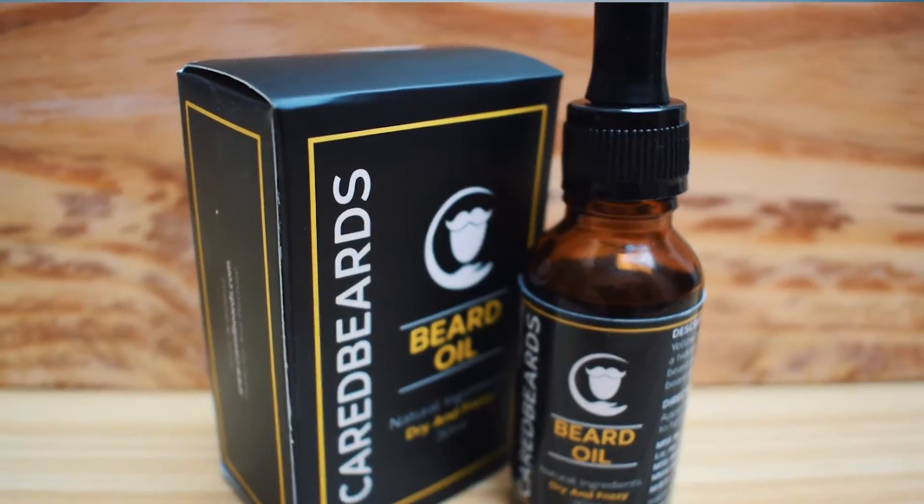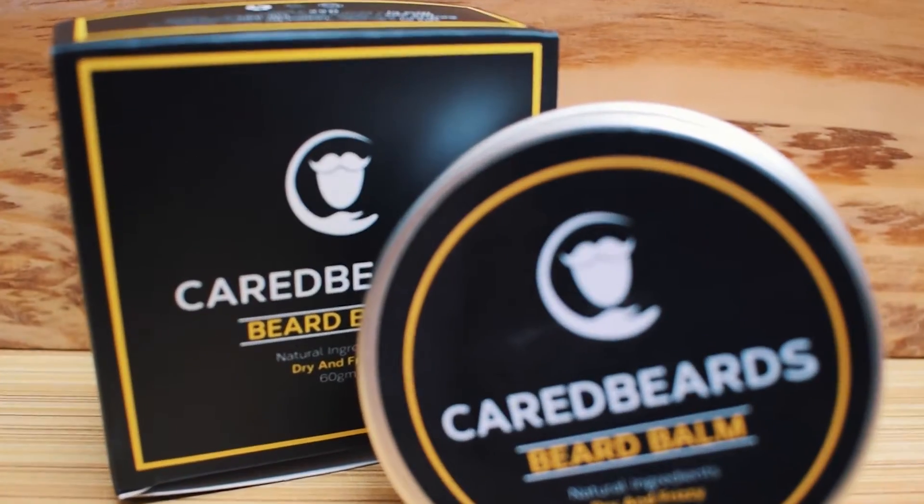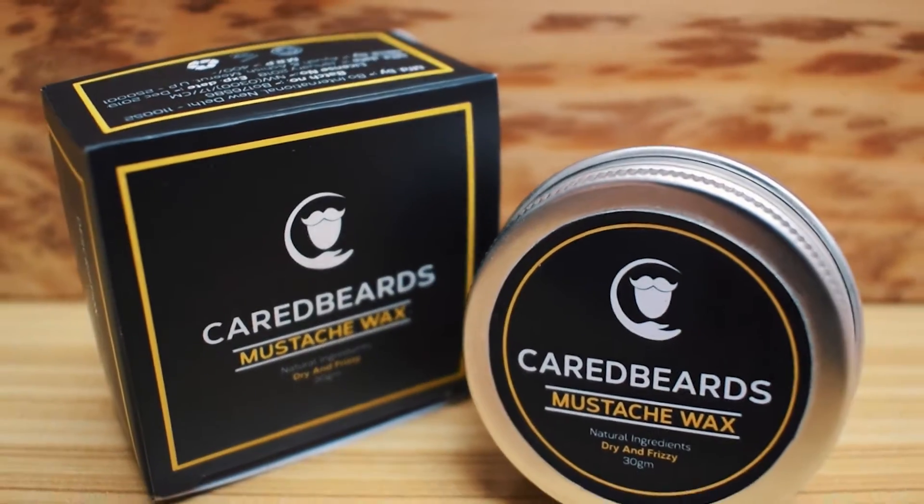First things first, the yellow range has three products: a beard oil, a beard balm, and a moustache wax. All these products are made with natural ingredients with no harmful chemicals used. When I say natural ingredients, I mean base carrier oils, essential oils, natural butters, and wax.